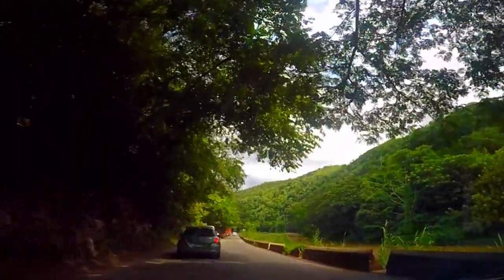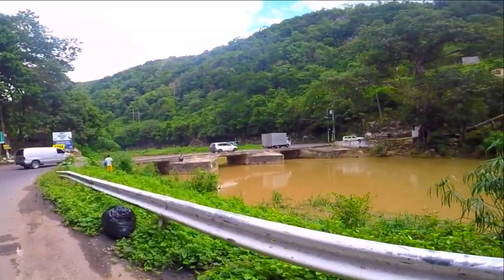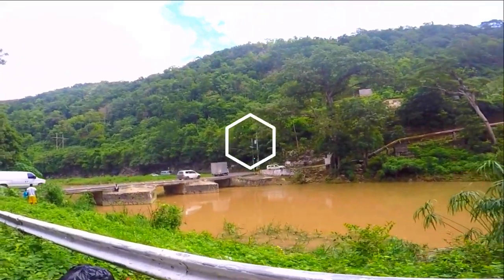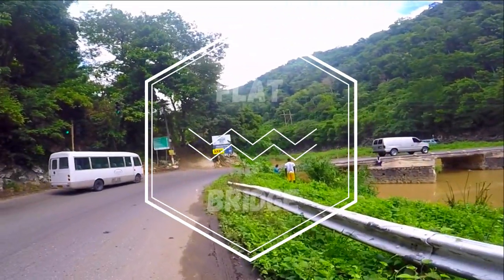Hey guys! As you can see, we're heading to our next destination — the Flat Bridge, considered to be one of Jamaica's oldest bridges.